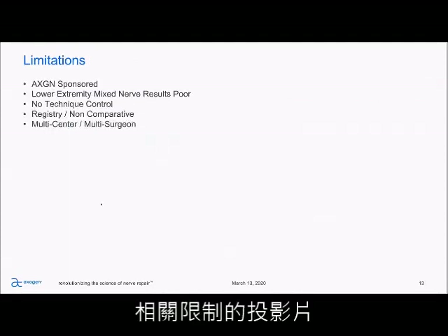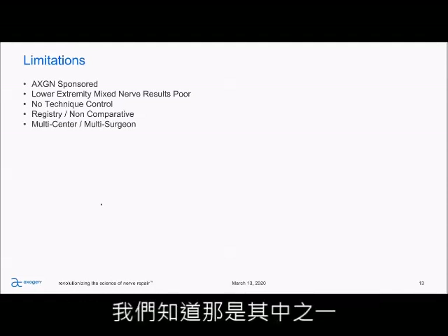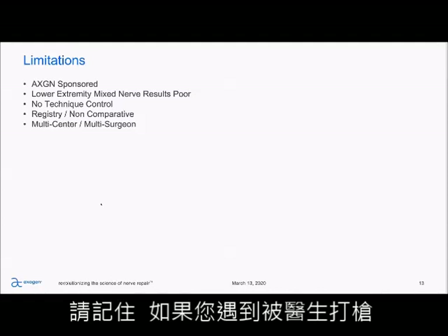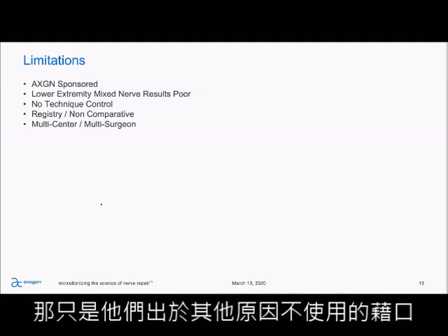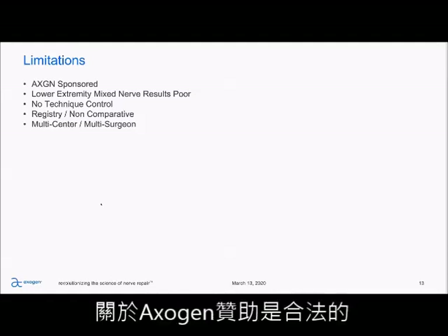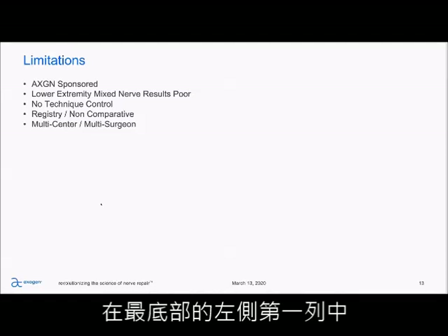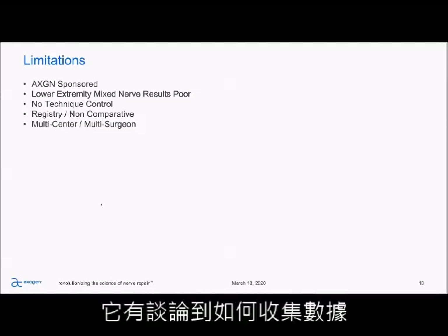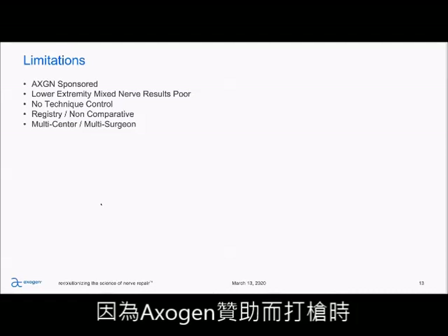Some limitations to the paper: it is an Axogen-sponsored paper, which can sometimes be a smoke screen. If you get a doctor giving you pushback related to it being Axogen sponsored, make sure that's in fact their real hangup and not an excuse for some other reason. If it is indeed legitimate pushback, on page three, first column to the left at the very bottom, it starts with 'clinical evaluation followed these pre-specified guidelines' — reading through that paragraph talks about how the data is collected, which may be a useful talking point.